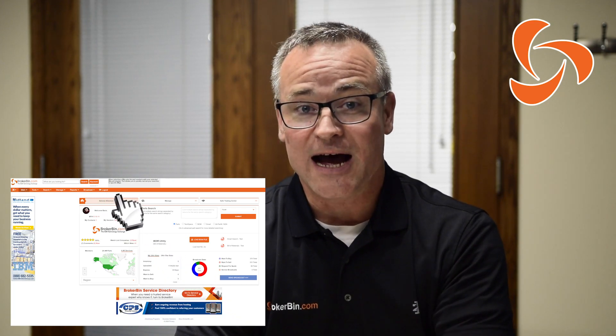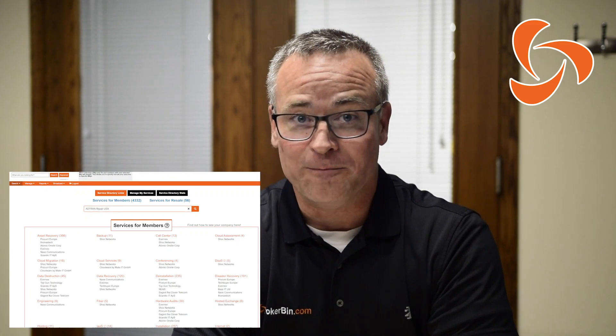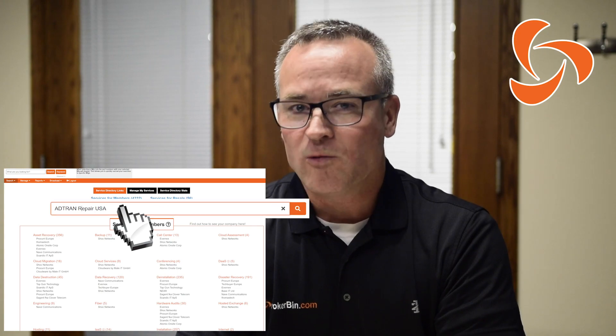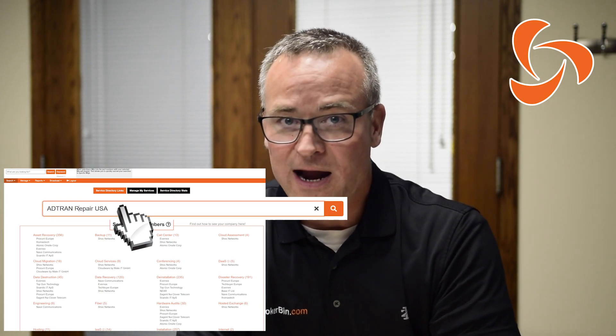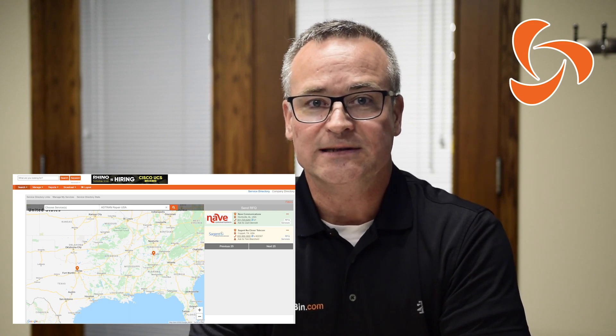Here's how the service directory works. On the main dashboard, go to the service directory button up on the top left and click Search. There are a lot of categories to choose from. From here, we can also do a multiple keyword search by typing words into the search box. Let's look at AdTran repair USA. Now you can see the companies, Knave and Clover, that self-identify with these keywords.